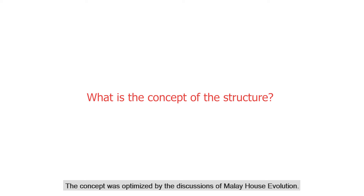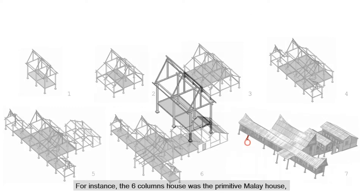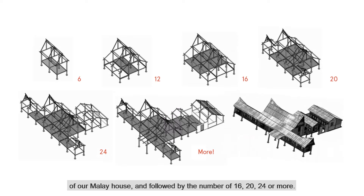The concept was optimized by the discussion of Malay house evolution. Evolution or enlargement of a Kampong house may be observed by the number of columns. For instance, the 6-column house was the primitive Malay house, which can be developed by adding 2 increments to form a 12-column prototype, followed by 16, 20, 24 or more.